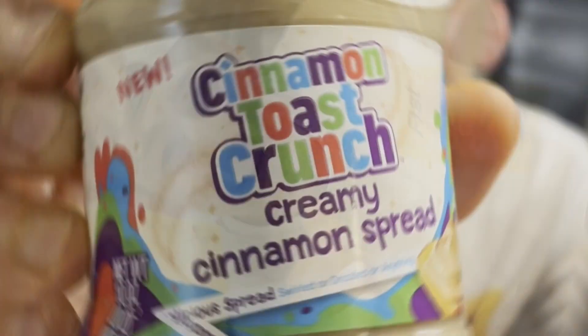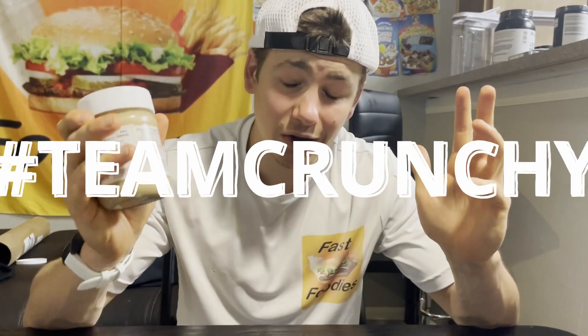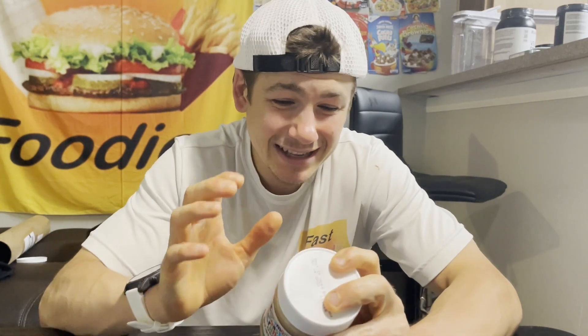It's the one, the only Cinnamon Toast Crunch spread. Now this is a creamy spread, so for all you guys — I'm hashtag team crunchy — I know, a little bit disappointed. But it's Cinnamon Toast Crunch in spread form, this has to be good. Let me read you guys the description of this.